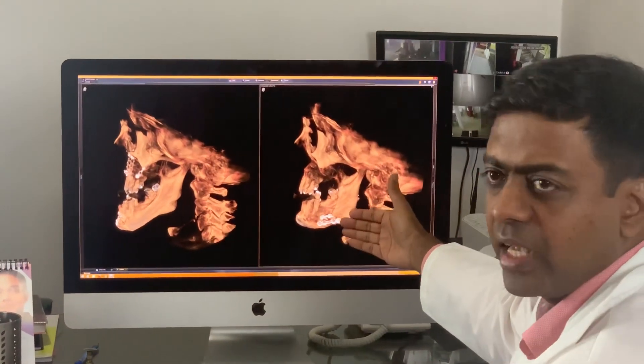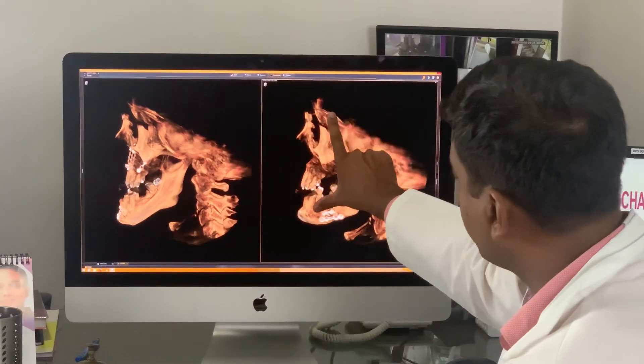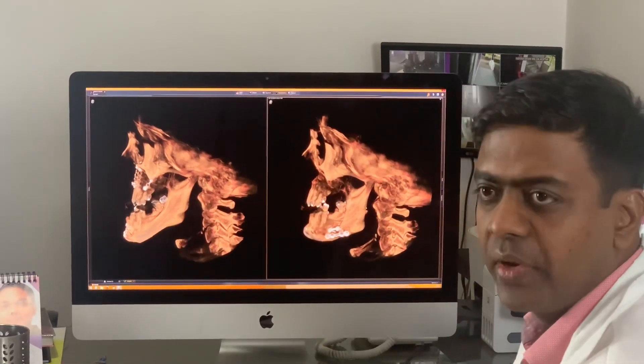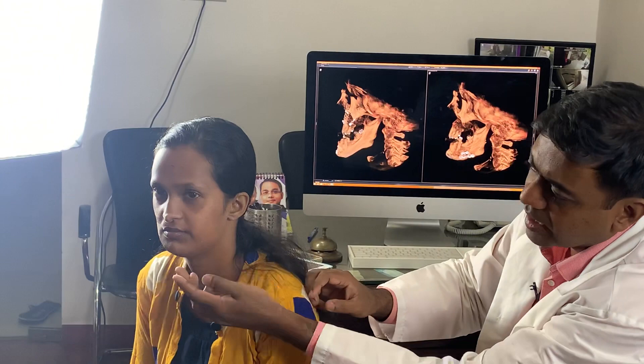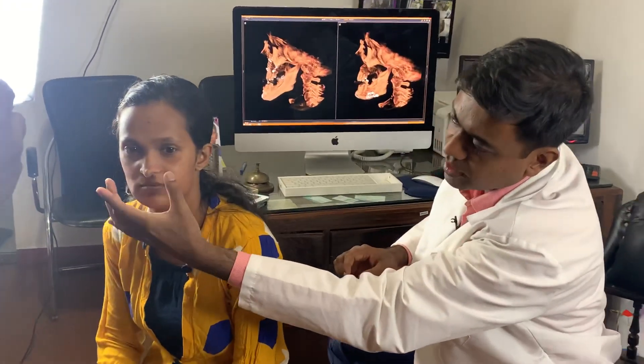After the corrective procedure, you can very clearly see that the length of the face has been reduced and the projection has been increased. The work has happened at the jaw angle — we've done surgeries there, surgery on the chin, removed the earlier implants, and corrected the protrusion. We've given a nice profile and also achieved the correct ratio.